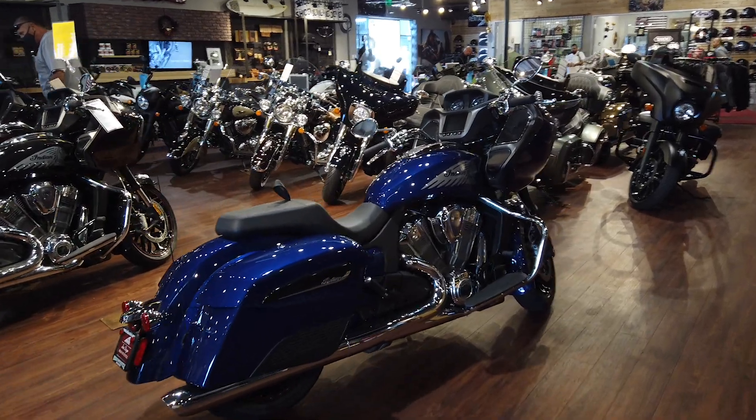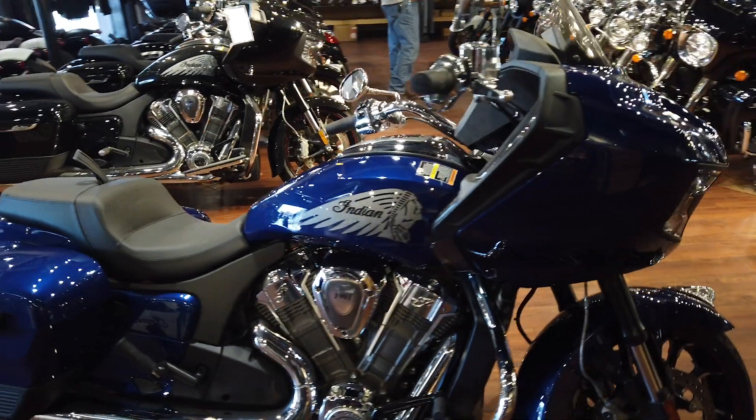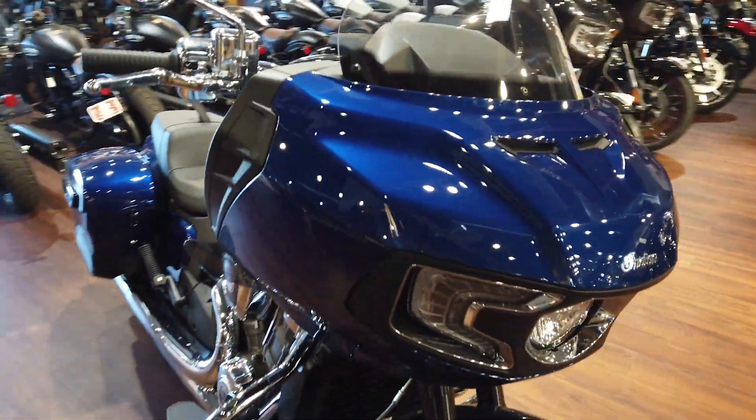Hello everyone, this is the 2020 Challenger Limited. This bike comes in three colors. This one you see here is a deep water metallic. We also have thunder black pearl and a ruby metallic.